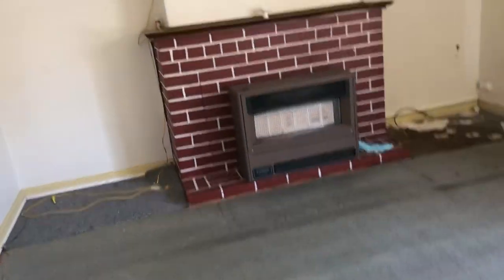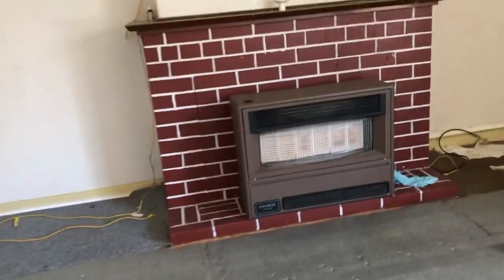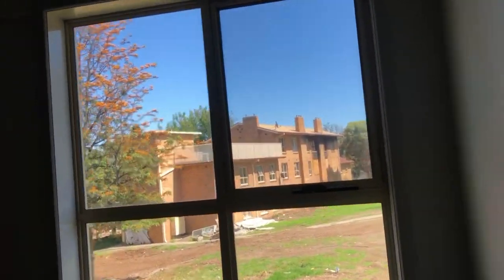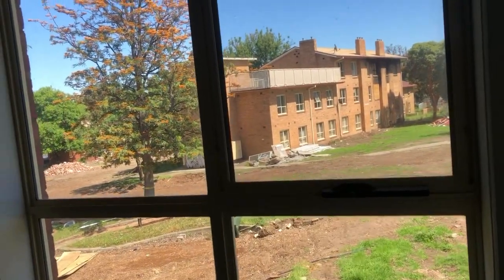The fireplace is kind of intact. This one's big and I think it's in the area — the TV would've probably gone up there. Let me see if I can get closer to the window. There you go, see.